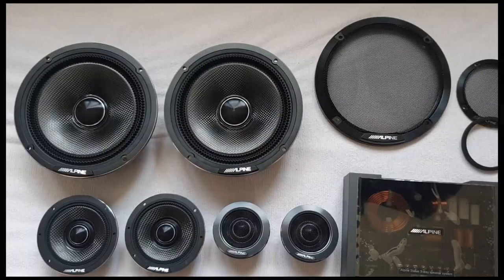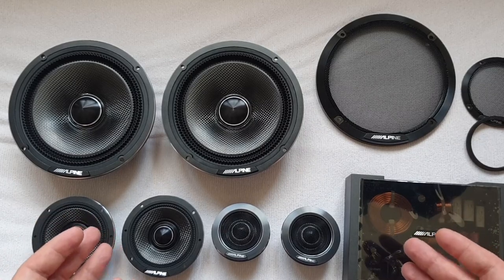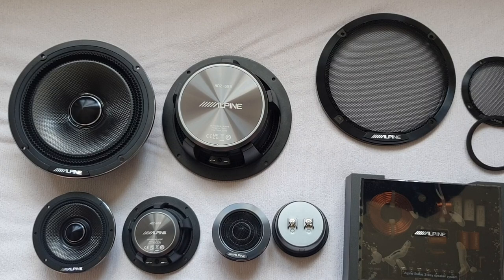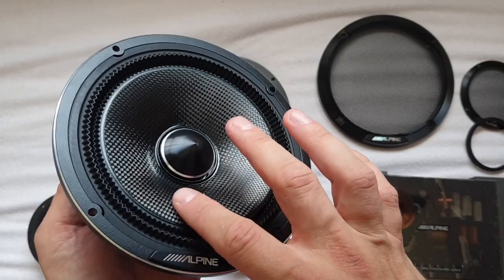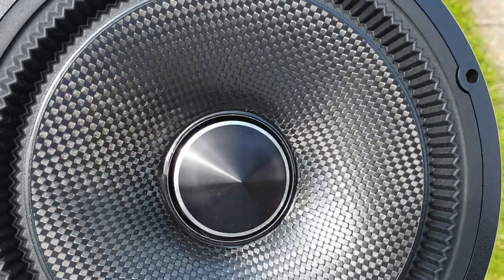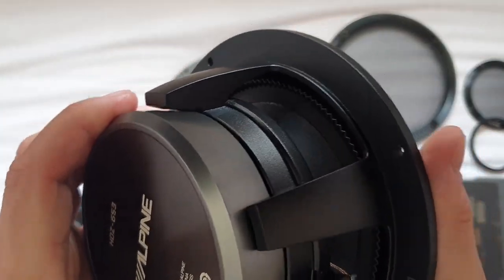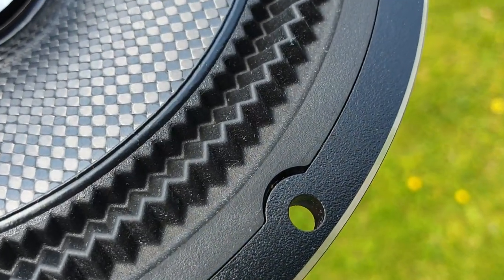Now for the beautiful stuff — the speakers themselves. First impressions: I haven't seen anything more beautiful than these speakers. Just have a look — how is this not one of the most beautiful things you've ever seen? Let's start with the mid-bass driver. Alpine Status specs list the cone material for all drivers as the same: carbon composite — basically woven carbon fiber. You can see the carbon fiber is woven; it looks very, very cool.